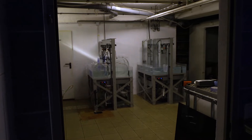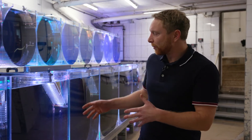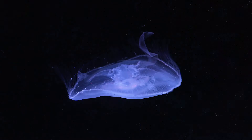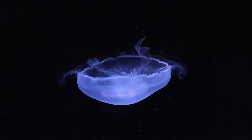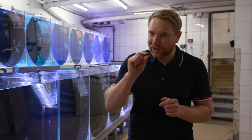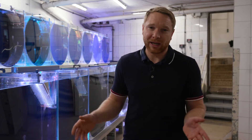We are here at our largest grow-out system. It has about 6,000 liters and contains mostly jellyfish from 2 to 3 centimeters up to 10 to 15 centimeters, and then they go out to public aquaria. We also have different systems for very small jellyfish, and of course all jellyfish need a lot of food every day.